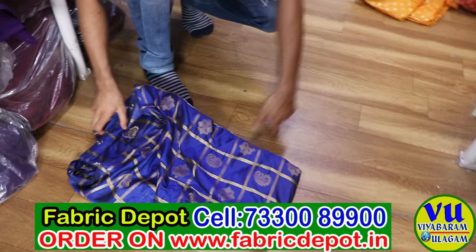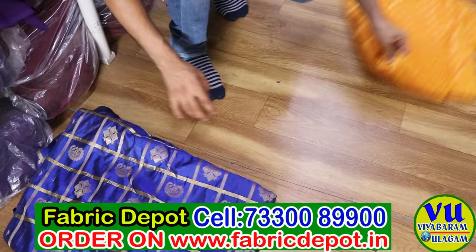If you like this fabric, you can see 4 to 5 videos on our channel. All the links are available in the description.